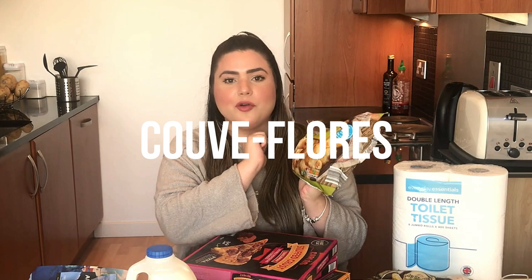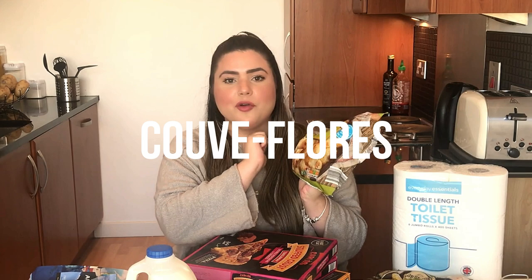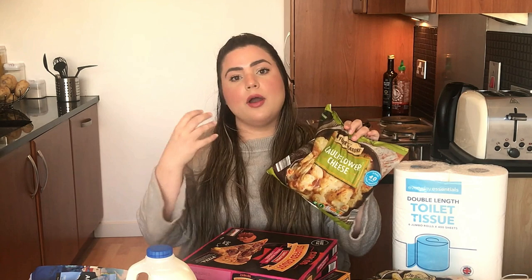Mas eu sempre gosto também de ter a cebola fresca em casa — prefiro a cebola roxa quando compro sem ser congelada. Outra coisa que a gente gosta muito de comprar são essas couves-flores com queijo, que também já vêm congeladas. Eu adoro fazer um estrogonofe de frango, colocar num recipiente, botar a couve-flor em cima e gratinar — fica um prato só, muito gostoso. A gente tenta comer pelo menos um ou dois dias na semana sem carboidrato no almoço, então nesses dias eu uso a couve-flor gratinada.